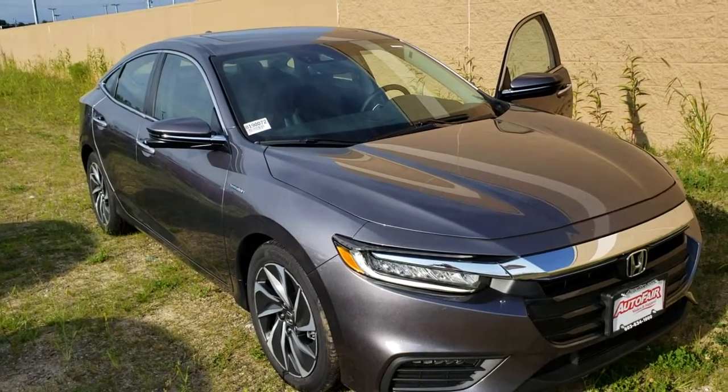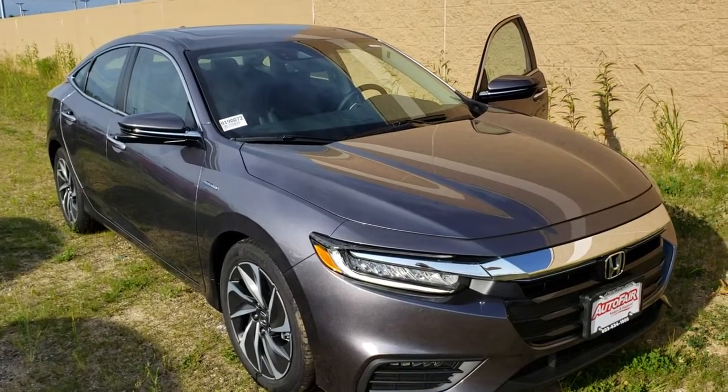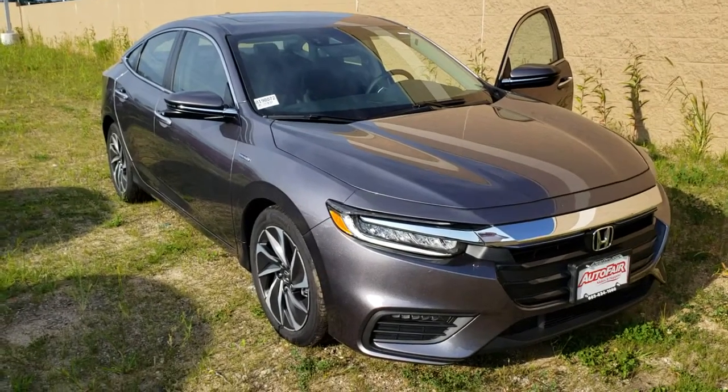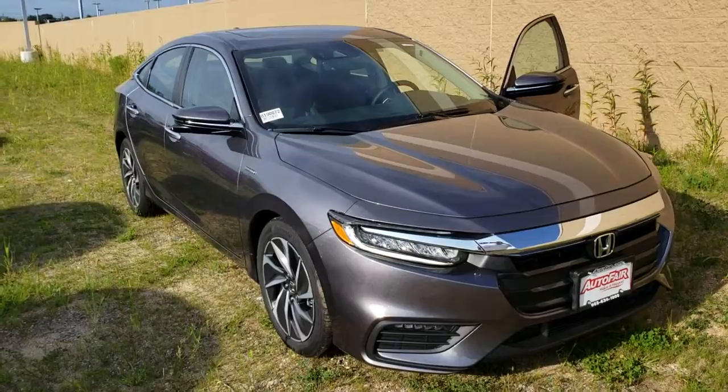Hi there Frank, good afternoon. This is John McGuire from AutoFair Honda in Manchester, New Hampshire. Just wanted to give you a quick look at that 2019 Honda Insight Touring Model.